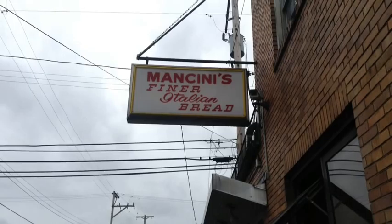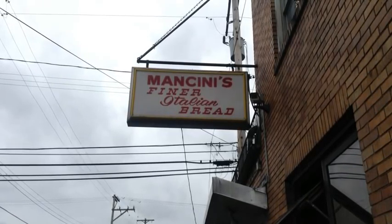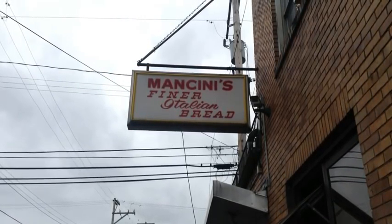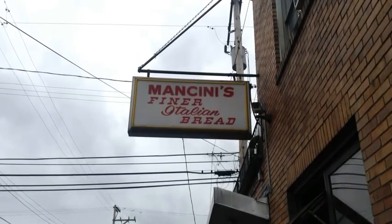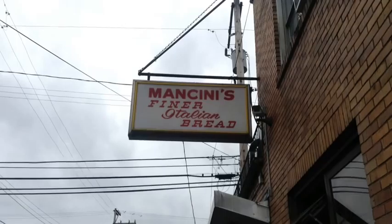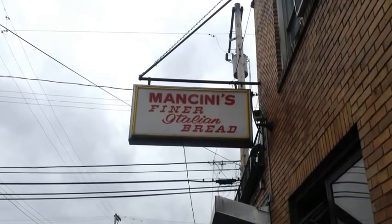McKee's Rocks is an old steel mill town that seems as if the sun never shines anywhere, except for Mancini's Bakery, which is located at 601 Wood Street. This is where the sun shines in full power, because once you walk through the glass doors holding the goodness inside, your nose gets overfilled with amazing smells of bread.